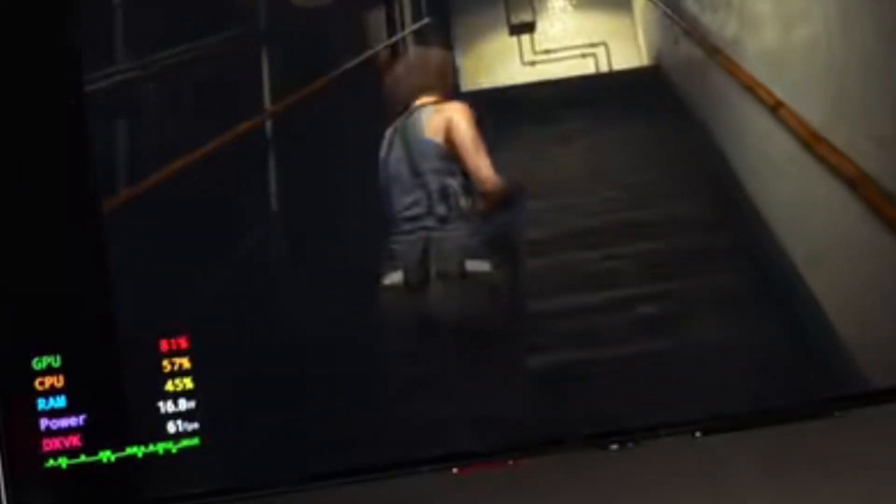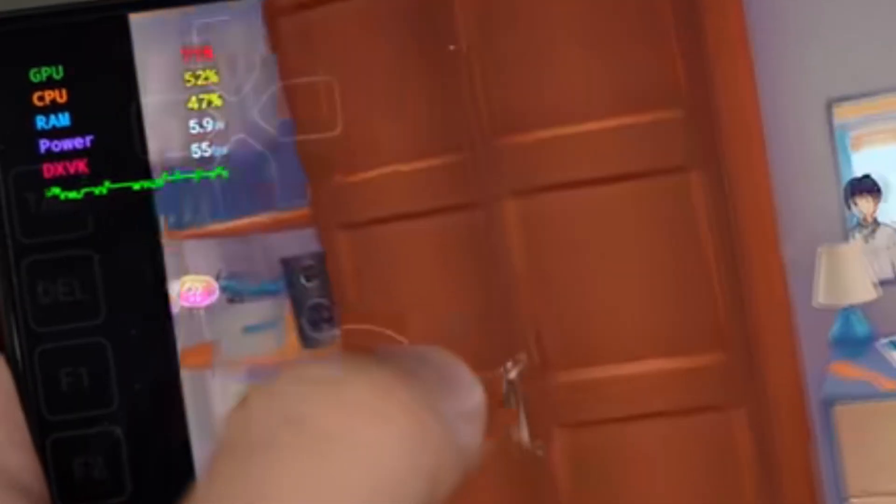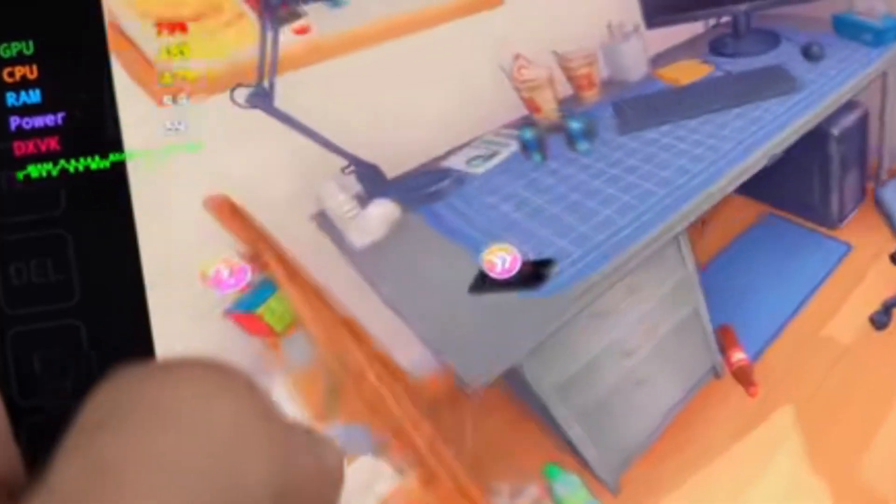As you can see, Resident Evil 2 Remake is running on the Nubia Red Magic 10S Pro via the emulator. It looks similar to GameHub emulator, but this emulator comes built into the device — no additional installation required. It's pre-installed with the game launcher and cannot be uninstalled. The emulator is highly optimized for performance; Resident Evil 2 Remake is running at a stable 40 to 60 FPS with graphics settings set to normal.